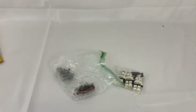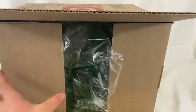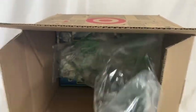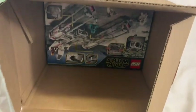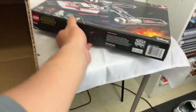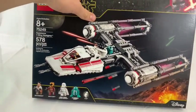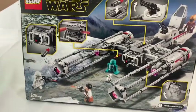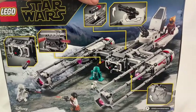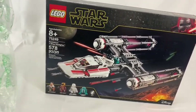On to the next part — this one is from Target. I actually bought a few things from Target that should be coming in here soon. It is the Resistance Y-Wing, a pretty cool set with pretty cool minifigures. I'm looking forward to seeing how this one compares to the 2016 Rebel Y-Wing and I look forward to building this one soon.